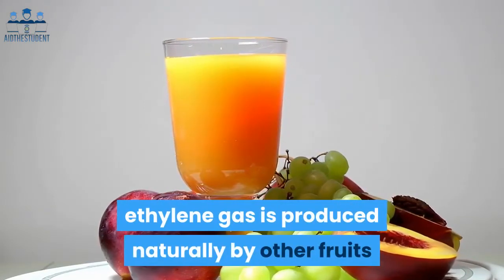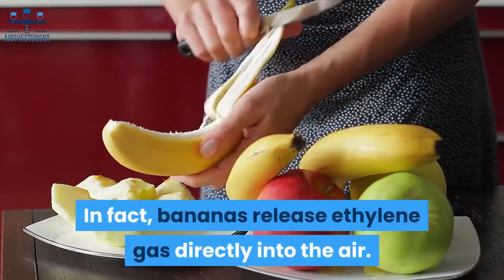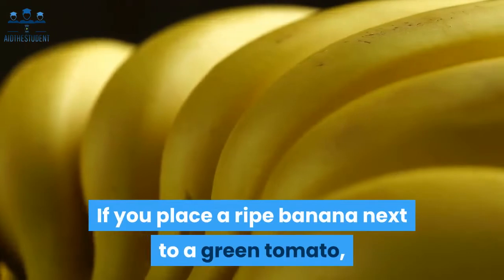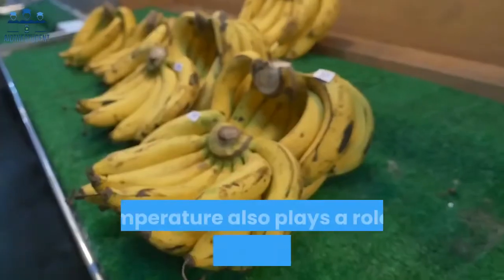Far from being a synthetic compound, ethylene gas is produced naturally by other fruits and vegetables as they ripen. In fact, bananas release ethylene gas directly into the air. If you place a ripe banana next to a green tomato, the tomato will ripen too.